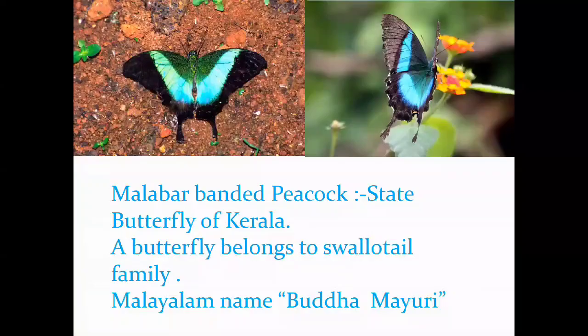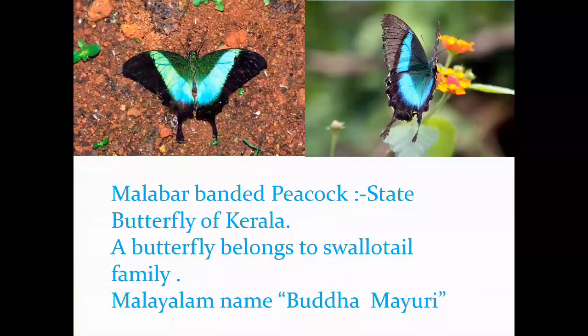The Malabar Banded Peacock, a beautiful butterfly endemic to the Western Ghats, is the state butterfly of Kerala, recently announced. Two other contenders were the Malabar Tailed Jay and the Malabar Banded Swallowtail, but ultimately the Malabar Banded Peacock was selected.